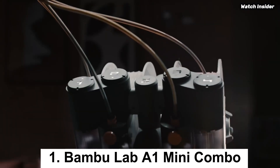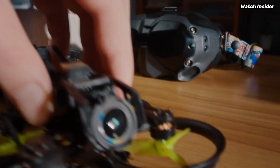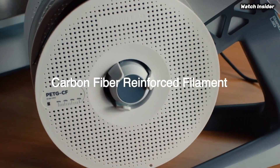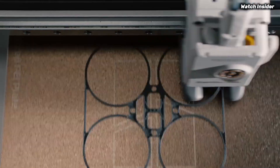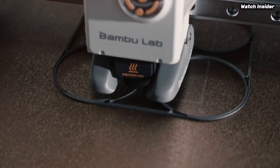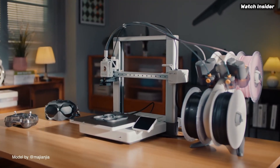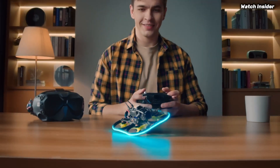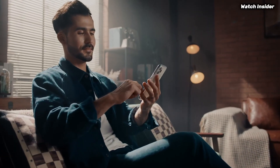Number 1: The Bambu Lab A1 Mini Combo is an impressive entry into the world of compact 3D printing, offering a perfect blend of performance, versatility, and user-friendliness that caters to both beginners and experienced makers. After extensive testing, this printer excels at delivering high-quality prints with remarkable detail, thanks to its advanced technology and precision engineering. One of the standout features is its intuitive setup process — clear instructions make it easy to get started even for those new to 3D printing, and the printer heats up quickly and is ready to go in no time.